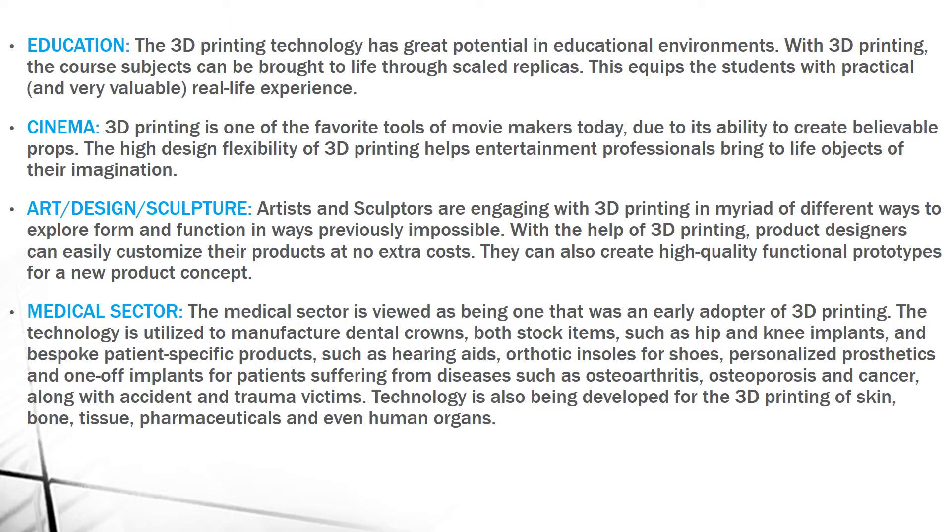Next is Art, Design and Sculptures. Artists and sculptors typically make clay models, but if they use 3D printing, they can easily customize their products at no extra cost. High quality functional prototypes for a new product concept can also be produced.